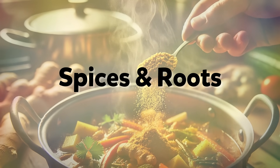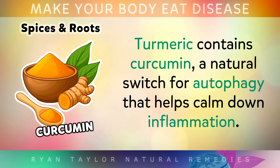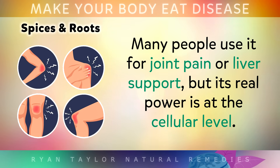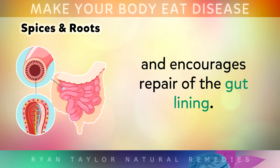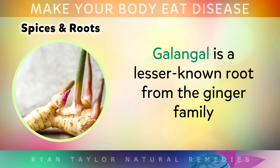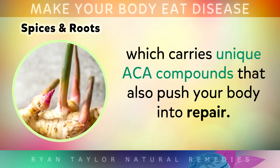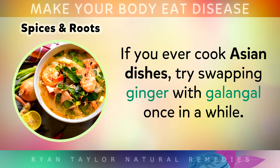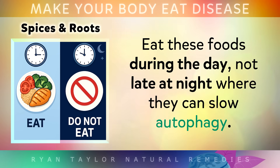Some of the strongest autophagy activators are sitting quietly on your spice rack. Turmeric contains curcumin, a natural switch for autophagy that helps to calm down inflammation — many people use this for joint pain or liver support, but its real power is at the cellular level. Ginger with its gingerol compounds can improve digestion, reduce bloating and also encourages repair of the gut lining, which is very important because damaged gut cells are one of the first things that autophagy recycles. Galangal is also a lesser-known root from the ginger family which carries unique ACA compounds that also push your body into repair. If you ever cook Asian dishes at home, try swapping ginger with galangal once in a while. I would suggest eating these foods during the day, not late at night, where they can slow autophagy.